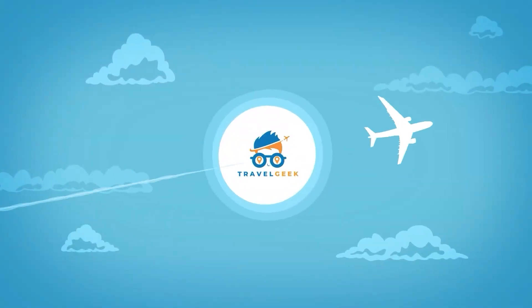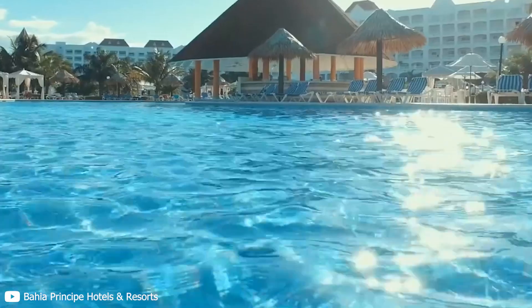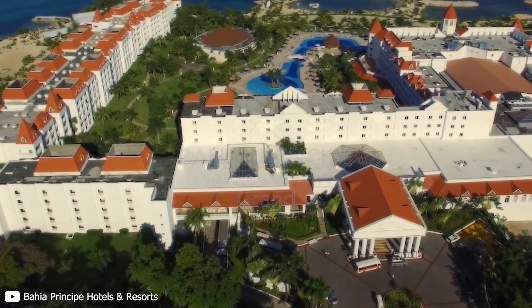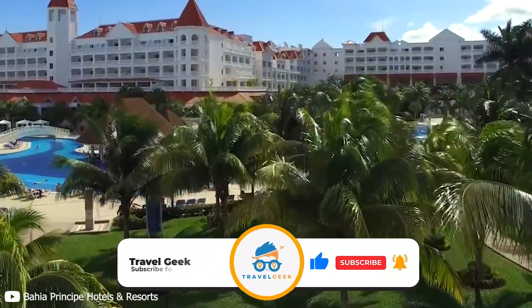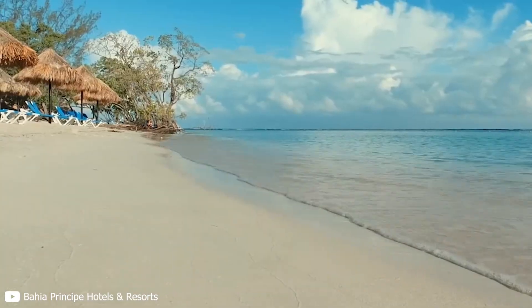Hey there guys, it's me Noah and welcome back to our channel Travel Geek. In today's video we will take a look at the Bahia Principe Grand Jamaica as we find out what this amazing resort can offer. But before we begin, make sure to like and subscribe to our channel for more amazing information on travel. Let's now dive right in.